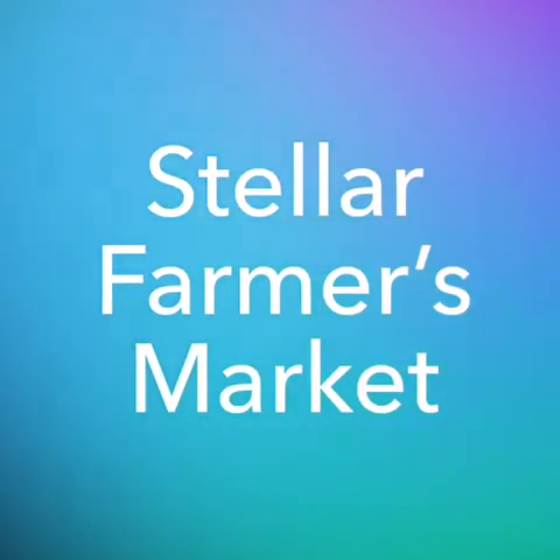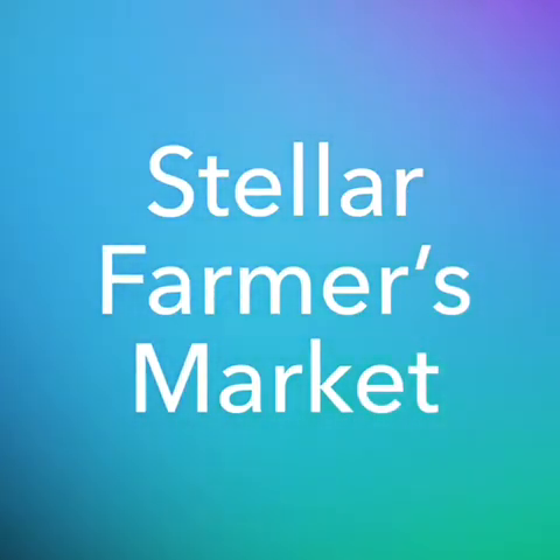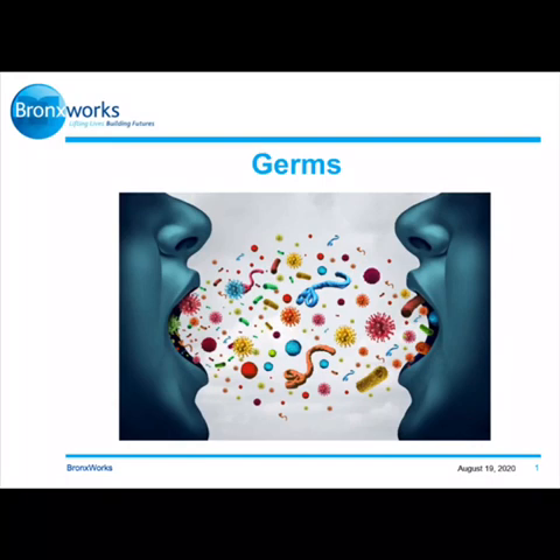Hello, my name is Kevin Mercado. I am the lead educator for Bronx Works. I am presenting the Stellar Farmers Market curriculum for the Nutrition Education Capacity Program. For today's presentation I will be presenting the topic: germs.